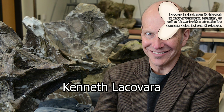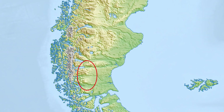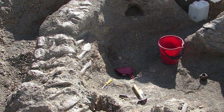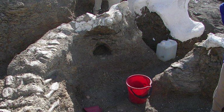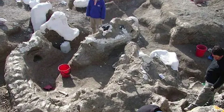The earliest remains of Dreadnoughtus were discovered during an excavation led by American paleontologist Kenneth Lacovara in 2005, taking place in the Cerro Fortaleza Formation in the Santa Cruz province of modern-day Argentina. As a large sauropod, the bones of this creature were massive, making recovery extremely difficult for Lacovara and his team. Due to the remote location of the excavation site, his team would have to utilize ropes and mules to tow the fossils to a truck.